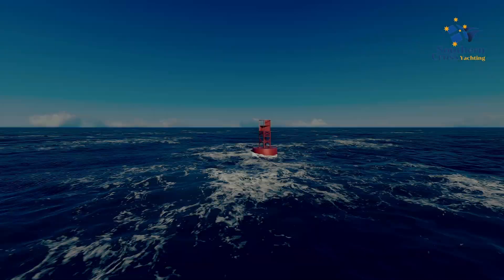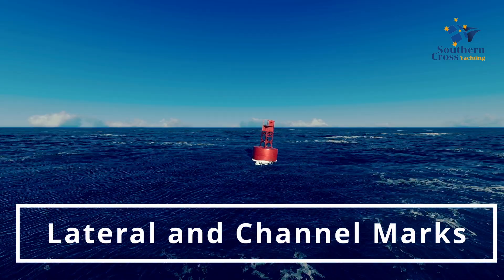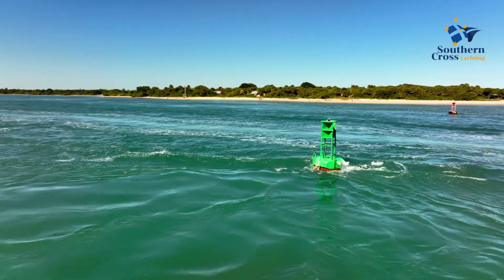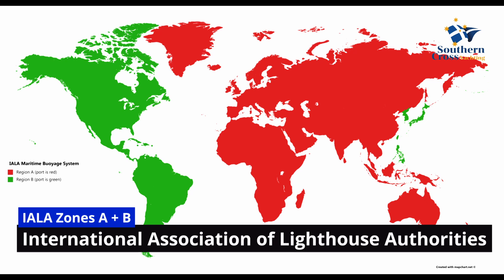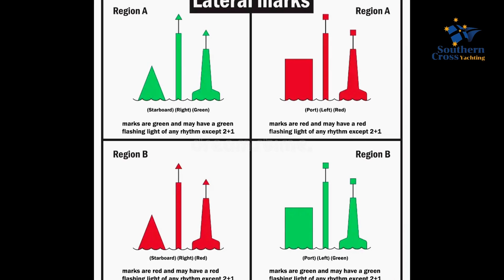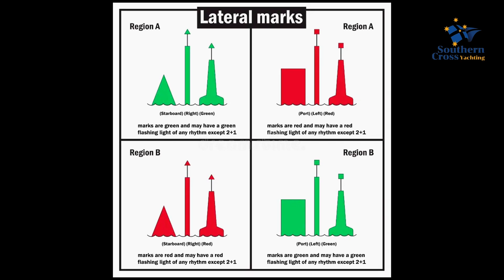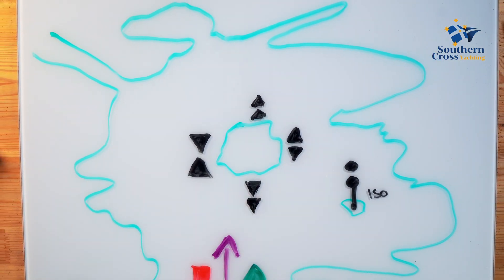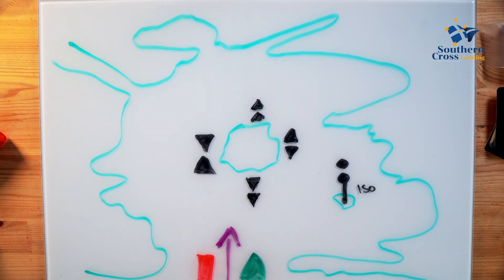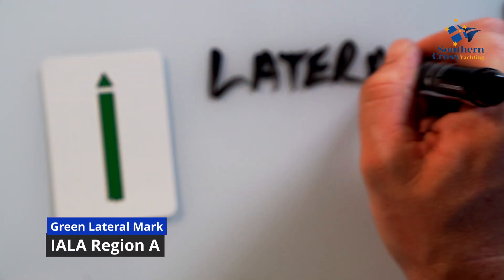Now we move on to lateral marks, otherwise known as channel markers. Lateral marks show the port and starboard sides of navigable waters or channels. For historical reasons there are two different schemes in use worldwide, differing in their use of lateral mark colors. Although the shape remains the same, the color switches between the zones — red becomes green and green becomes red. Regardless of the region, each mark indicates the edge of the safe water channel in terms of port and starboard.